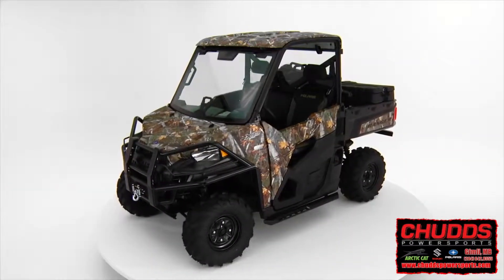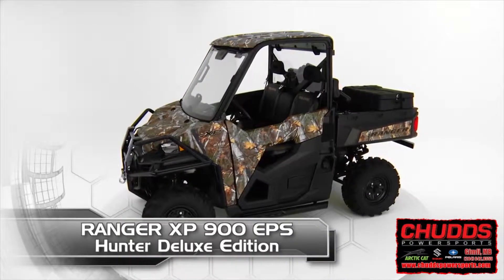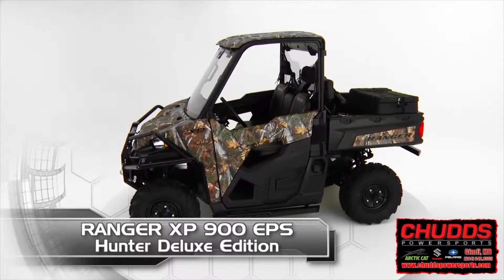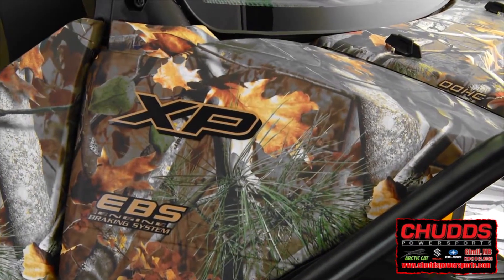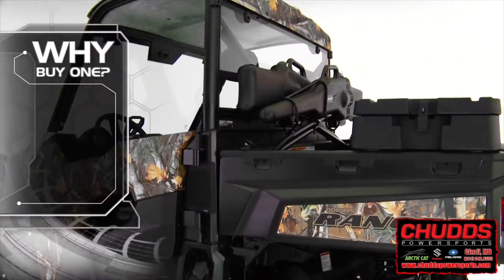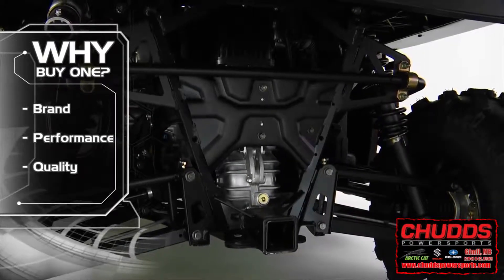The Special Hunting Edition of the flagship of the Ranger Utility Lineup, the Ranger XP900 EPS Hunter Deluxe Edition. Customers' main reasons for choosing the XP900 are the Ranger brand reputation, vehicle performance, and quality of the product.